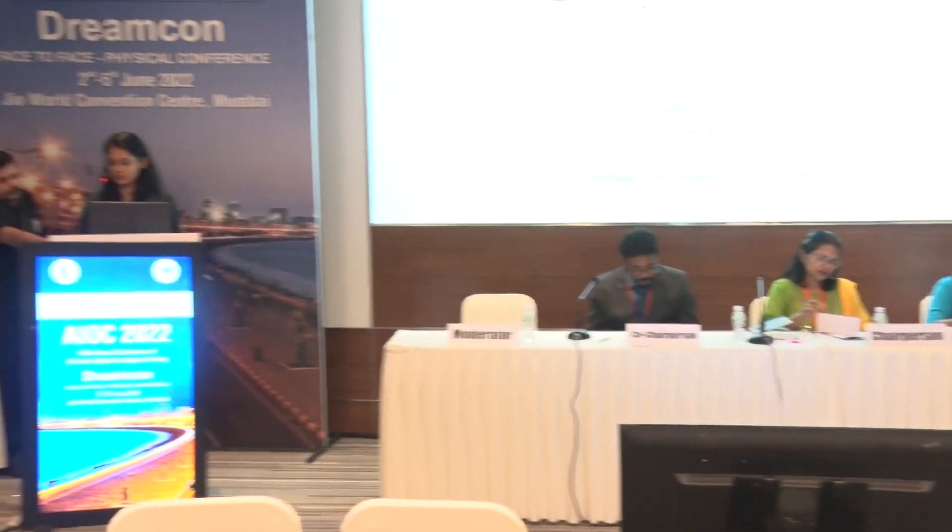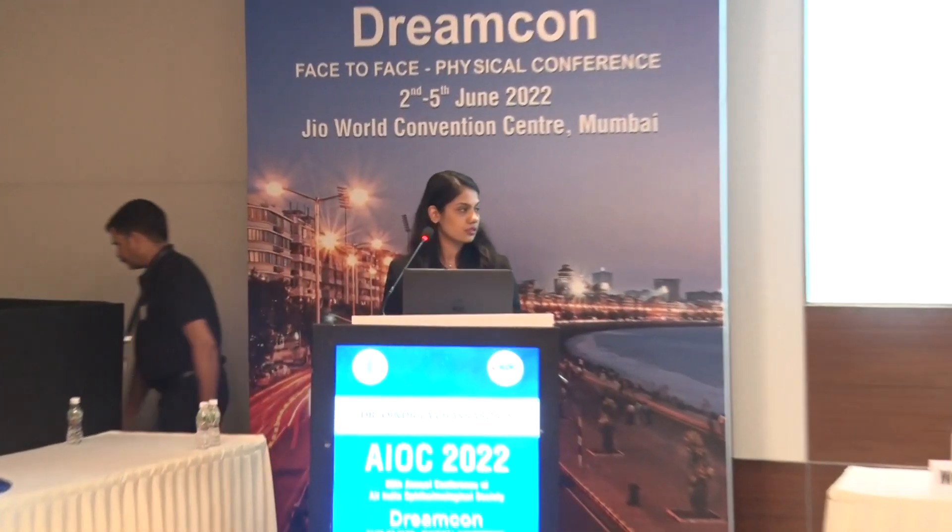Dr. Shamruthi Dhani is the first presenting author. Good afternoon. I will be presenting a case of simple limbal epithelial transplant done for limbal stem cell deficiency.